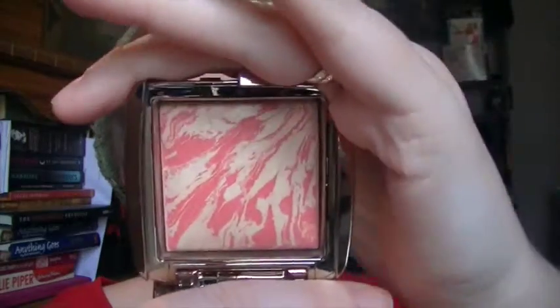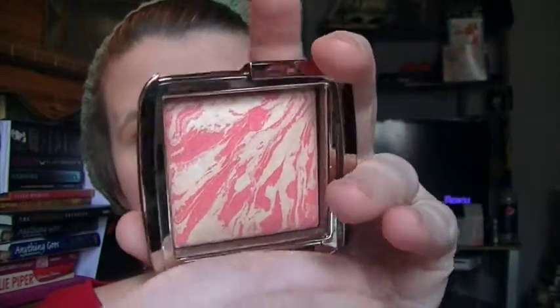I feel so classy with Mark Jacobs — you just feel so elevated. And I wanted one of these so bad: I got an Hourglass Diffused Heat blush. I got this during the 15% off sale and I absolutely love this blush, but I want to show you something.